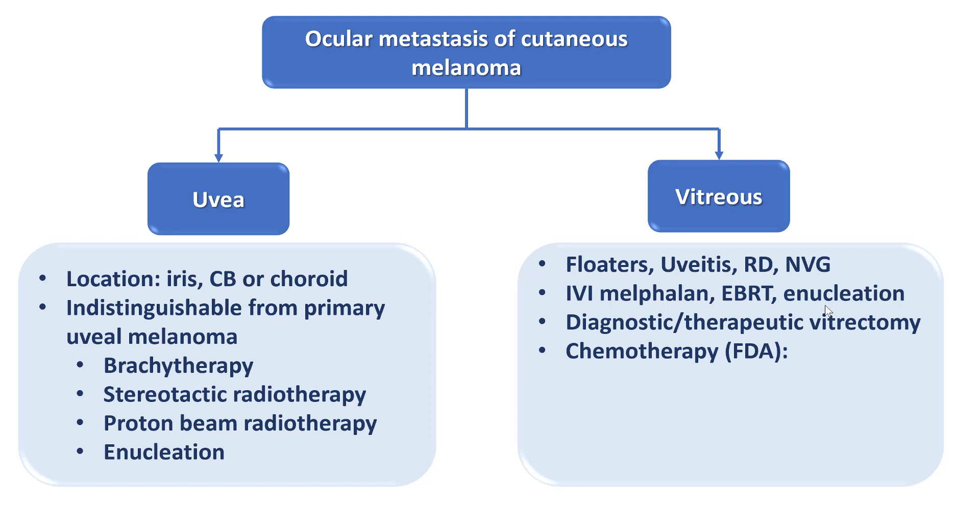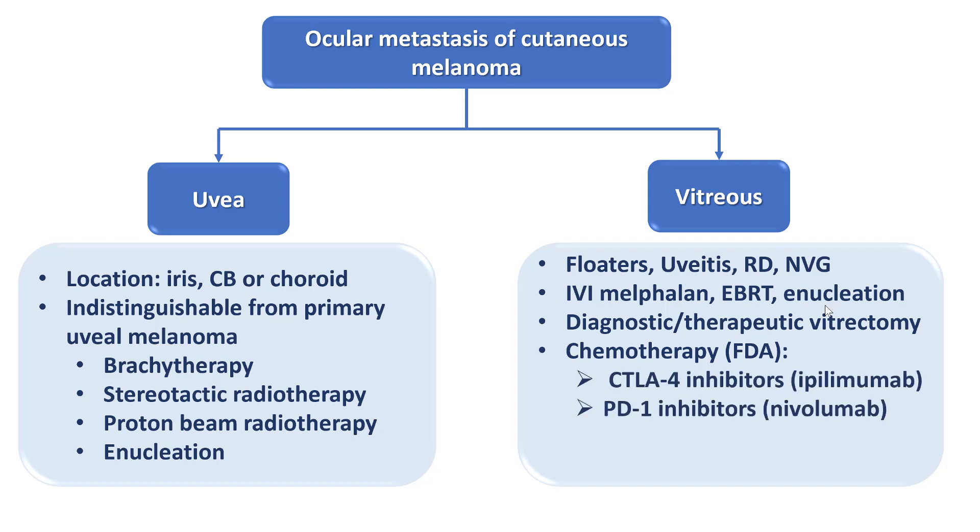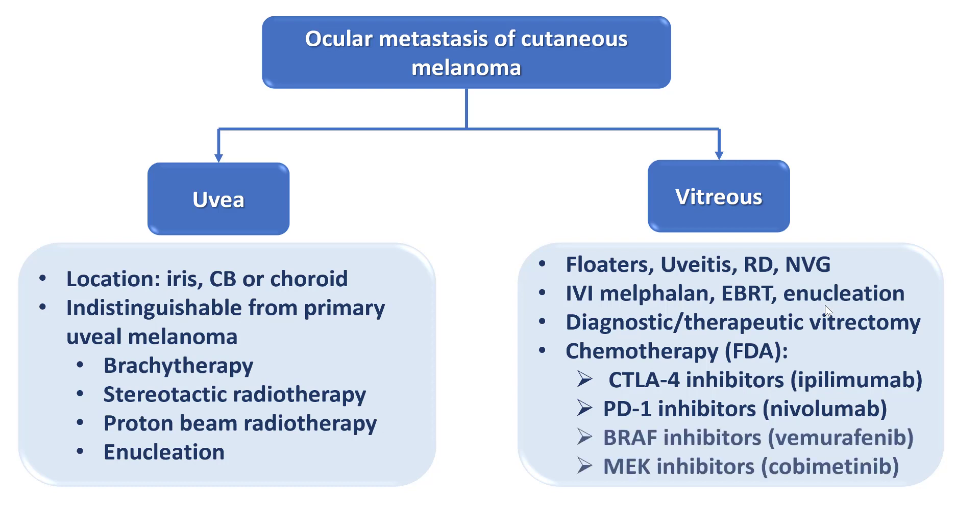Several FDA-approved chemotherapy options are available for metastatic cutaneous melanoma, including cytotoxic T-lymphocyte antigen 4 inhibitors such as ipilimumab, and programmed cell death 1 inhibitors such as nivolumab — both belonging to checkpoint inhibitors. There are also targeted therapies including BRAF inhibitors such as vemurafenib and MEK inhibitors such as cobimetinib.